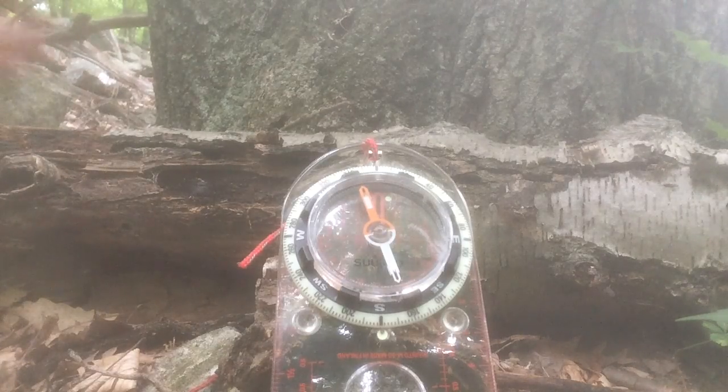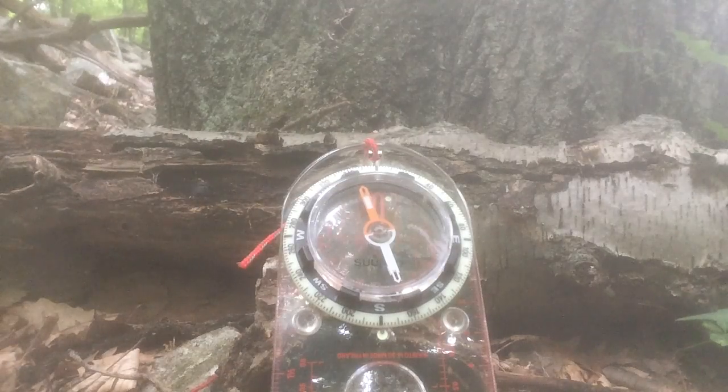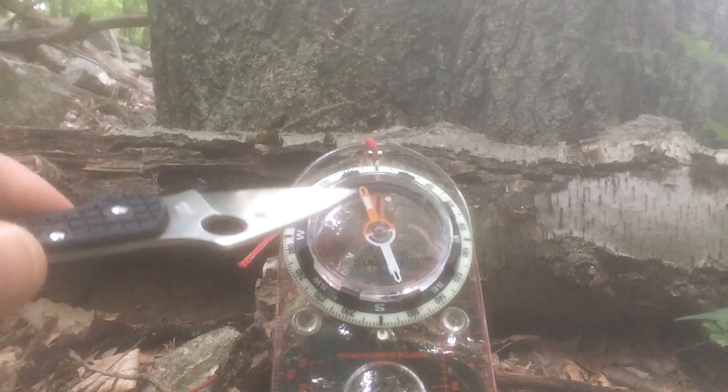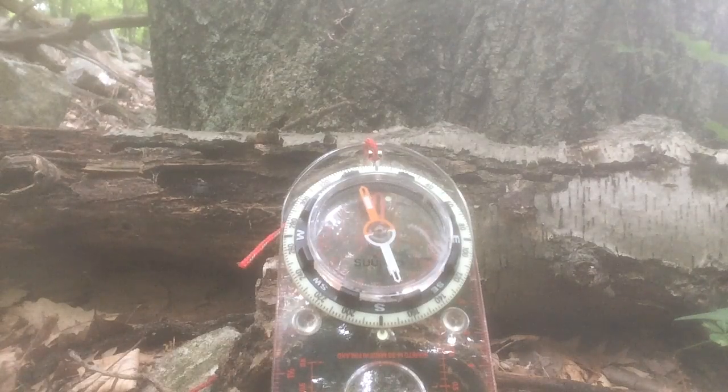Some fancy compasses have a cover, they'll have an extra crosshair on it, they'll have a mirror. But for simple navigation, all you need to know is where north is, and that's where the red needle is pointing. This glow-in-the-dark dial is for taking a bearing, sometimes called an azimuth — if you don't know what that is, you don't really need to know.